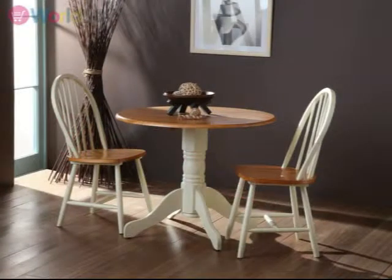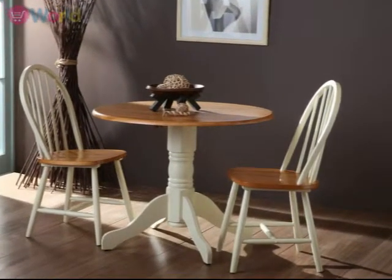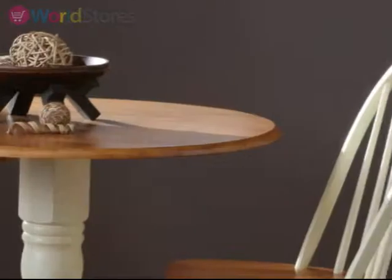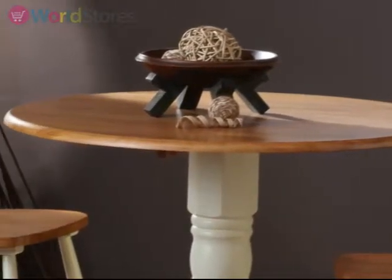Bring traditional country styling into your kitchen with the beautiful Cotswold Brecon dining table and two chairs. Crafted from the highest quality solid hardwoods, this set combines antique finished wood with fresher painted elements, creating a warm feel in a variety of dining areas.